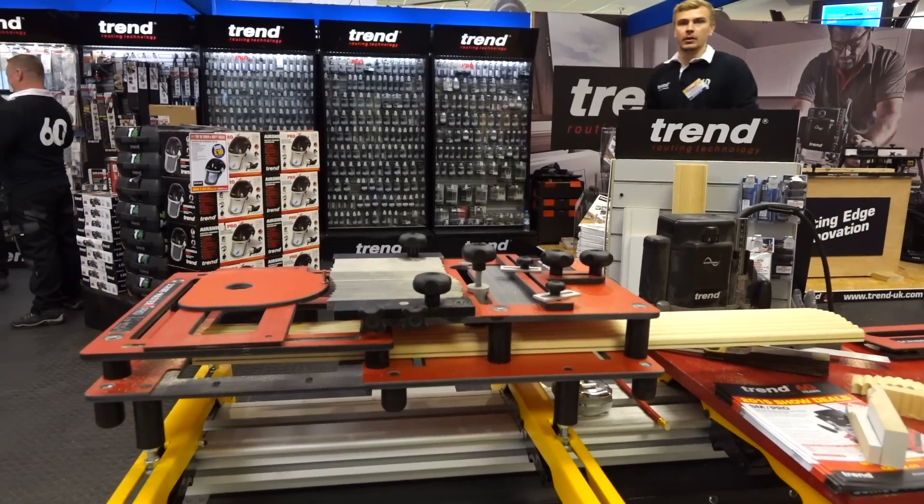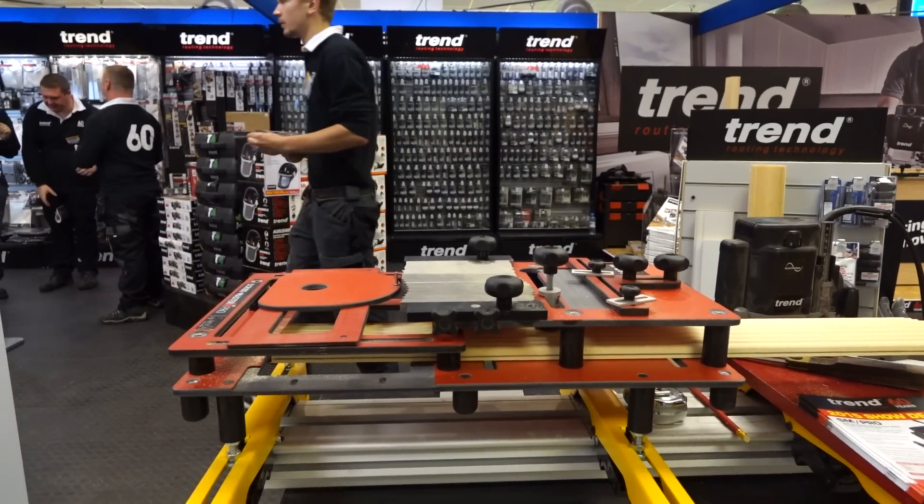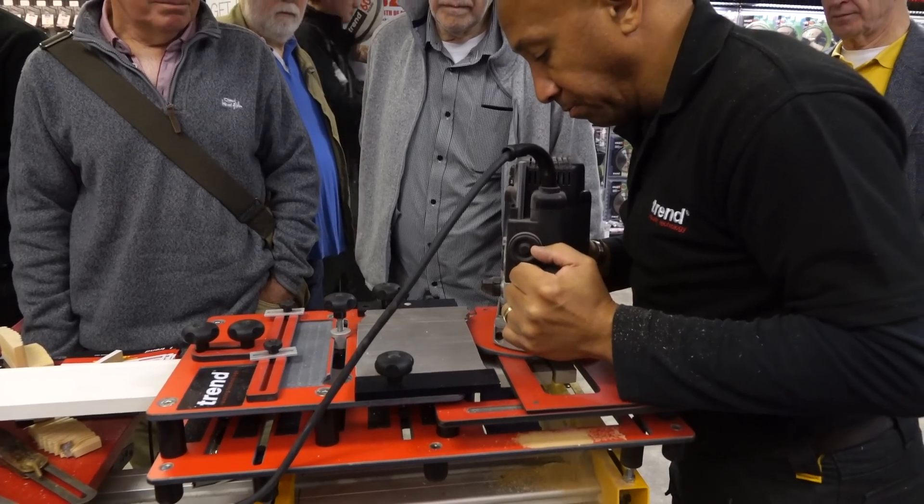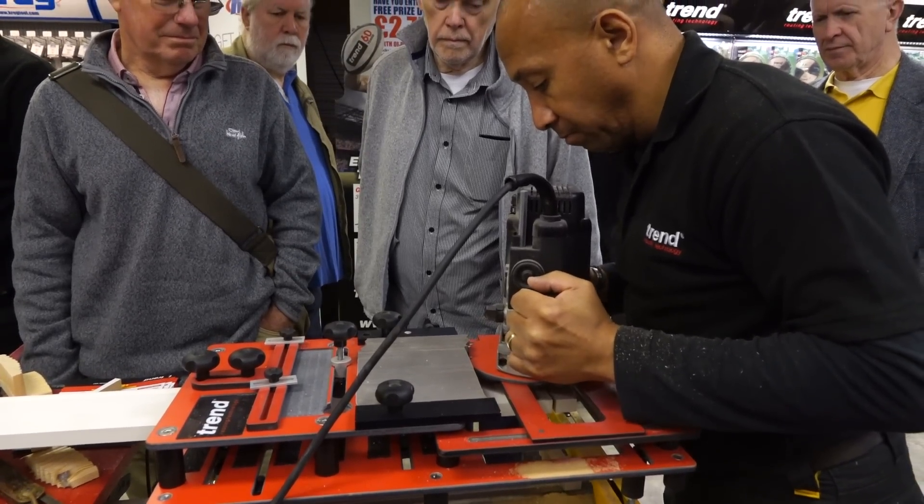Hi, my name is Lee Booth. I'm a carpenter by trade and I've bought the Scribemaster because it's most probably one of the easiest things I've seen to use for a long time. It was just well worth it as a bit of kit, especially for a lot of scribes we do and also the big house build stuff we do now.